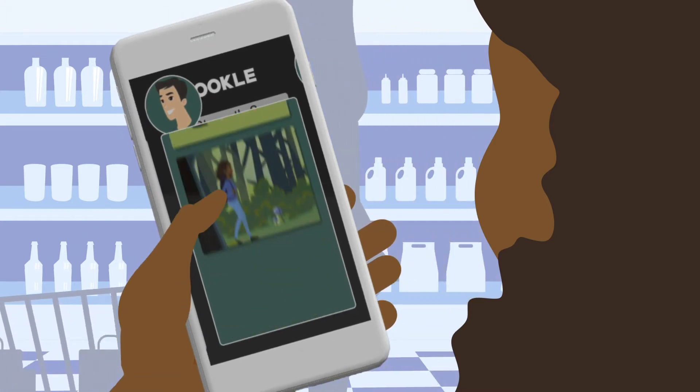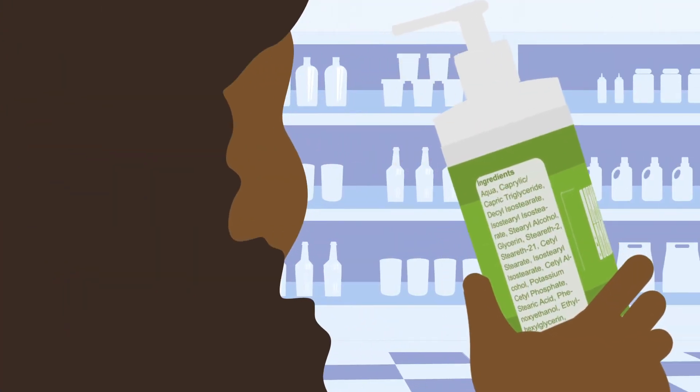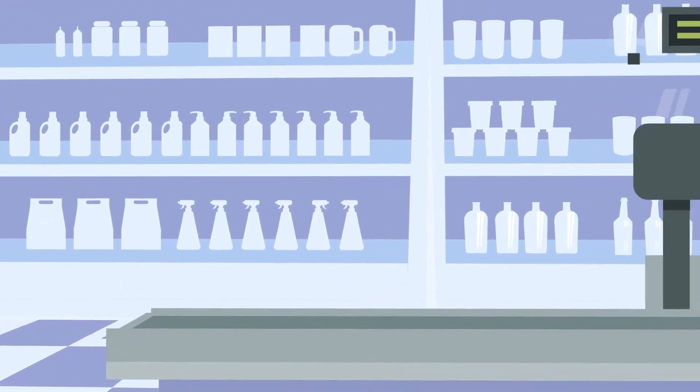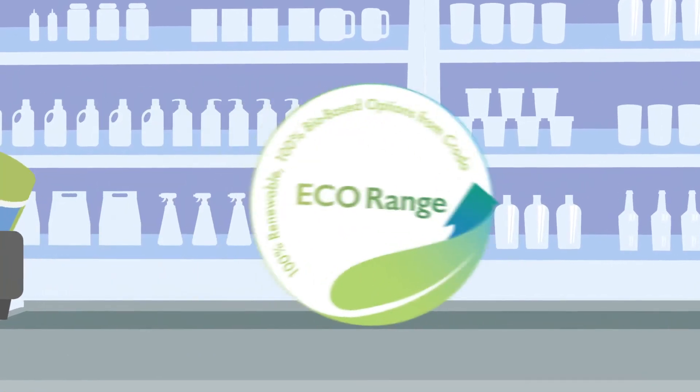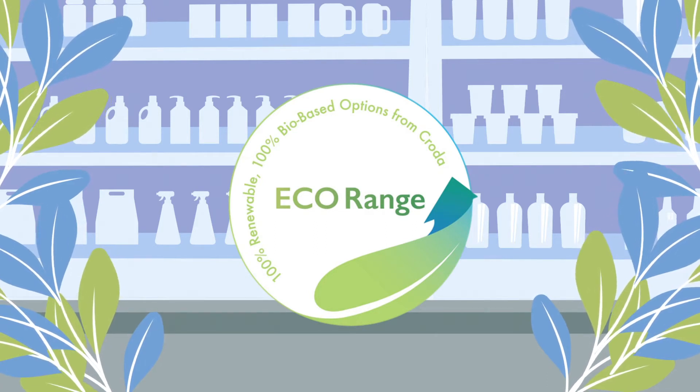I want to buy from brands who love animals, the environment, and a healthy lifestyle like I do. Maybe I should look for something else. As more and more consumers choose brands that match their personal values, Croda's eco range of 100% renewable surfactants is a great choice for a variety of formulations.